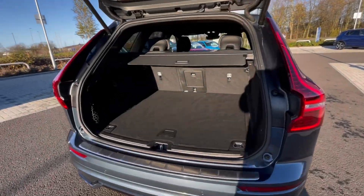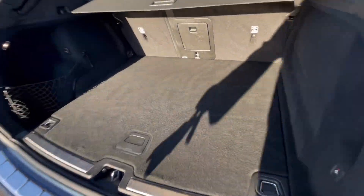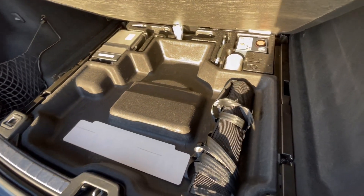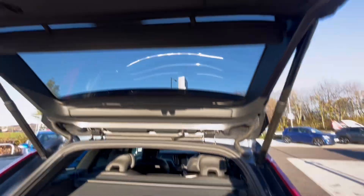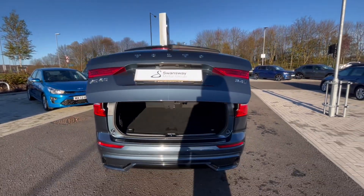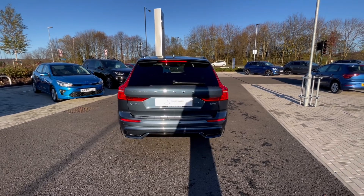As we access the boot you'll notice we have a fantastic and spacious boot size, large enough for flat shopping bags or even a pram. We also have additional storage space underneath to store all your necessities. This vehicle comes with an electric tailgate which will come in handy when your hands are full.